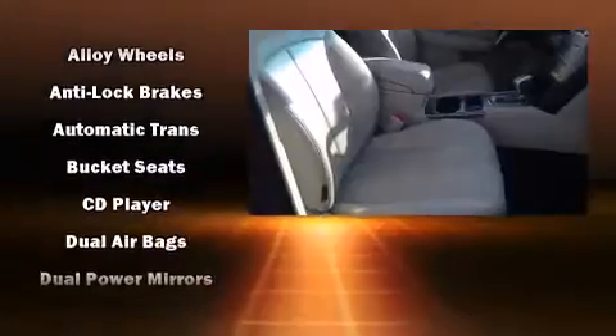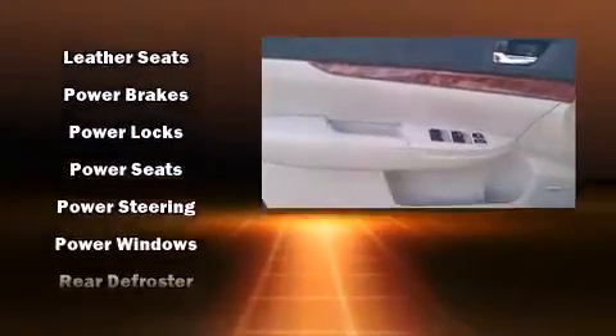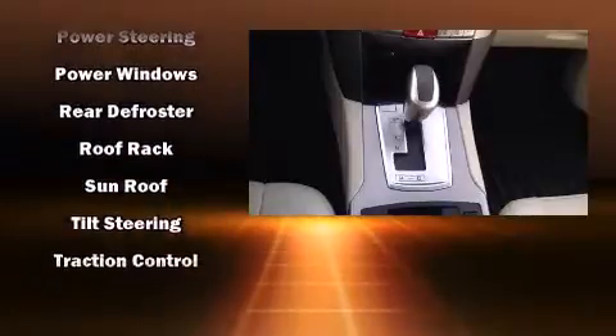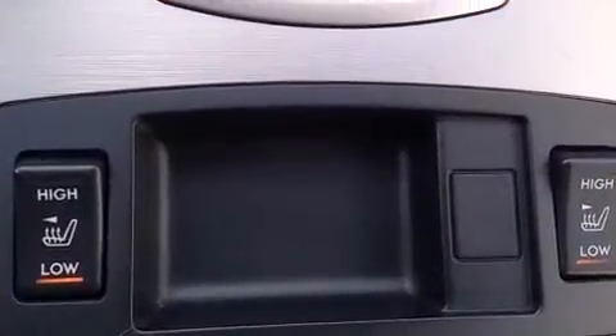Subaru ensures the safety and security of its passengers with equipment such as head curtain airbags, a security system, and four-wheel disc brakes with ABS. With electronic stability control supplementing mechanical systems, you'll maintain precise command of the roadway.